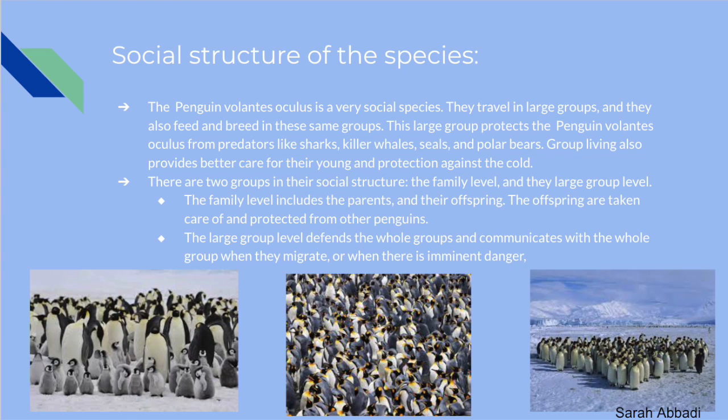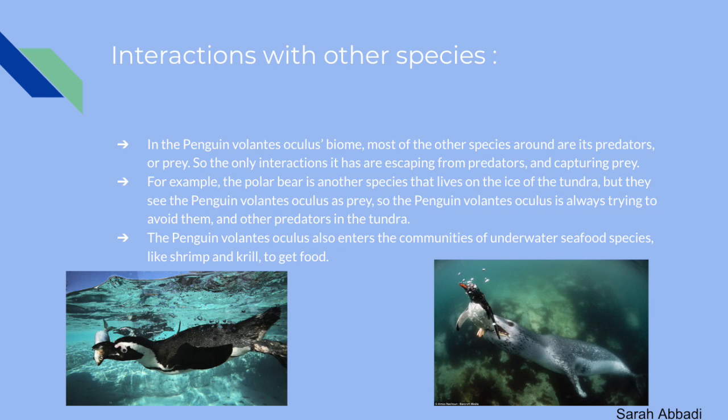The Penguin Volantis Oculus is a very social species — they travel, feed, and breed in large groups. The large group protects them from predators like sharks, killer whales, and seals in the water, and polar bears on the ice. Group living also provides better care for their young and protection against the cold. There are two levels in their social structure: the family level, which includes parents and offspring protected from other penguins; and the large group level, where they defend and communicate across the whole group during migration or when there is imminent danger. In the tundra biome, most other species are either predators or prey, so interactions consist only of escaping predators and capturing prey.